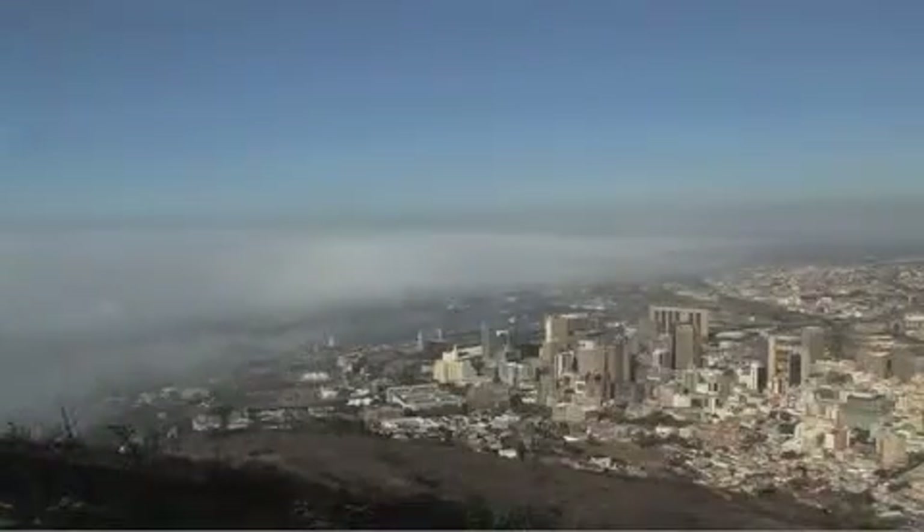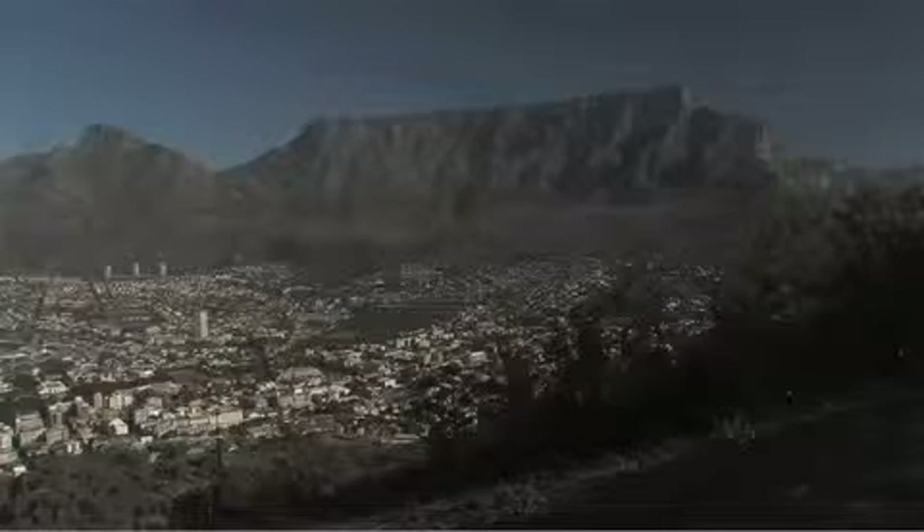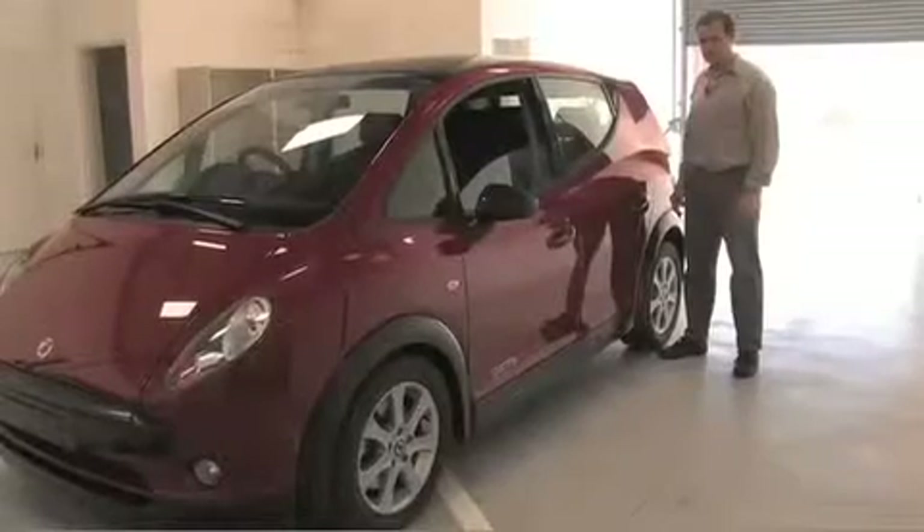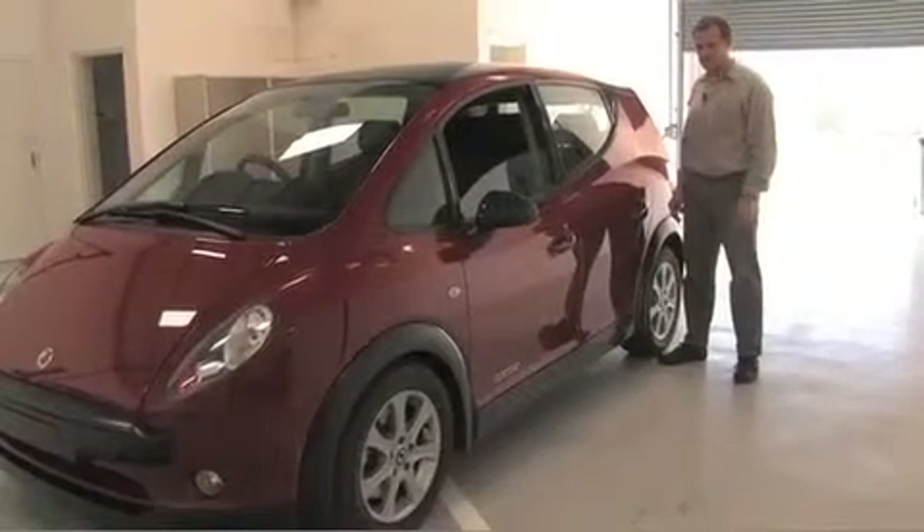With gas prices reaching record levels and with environmental concerns reaching a fever pitch, an innovative Cape Town-based company is emerging from the shadows of the city's Table Mountain to do battle with the best the automotive world can offer. This is the Juul, a fully electric vehicle that could be a game-changer for South Africa and possibly the world.